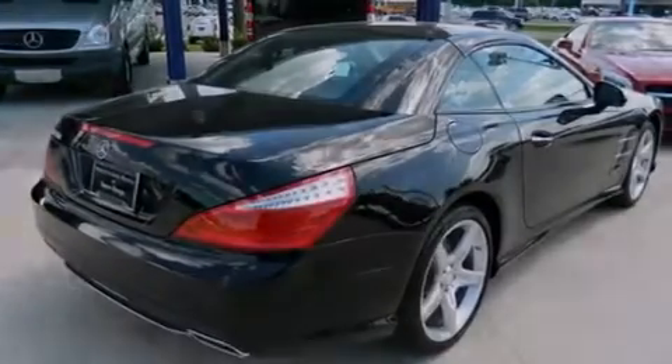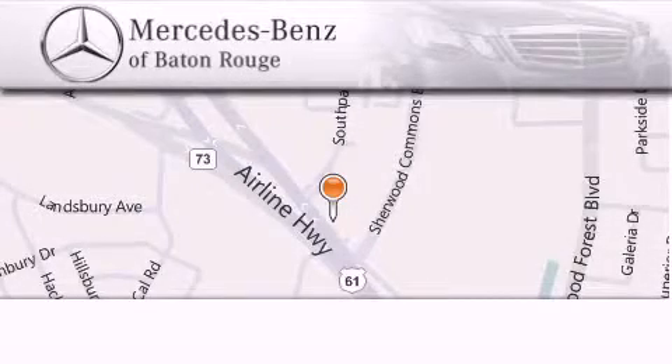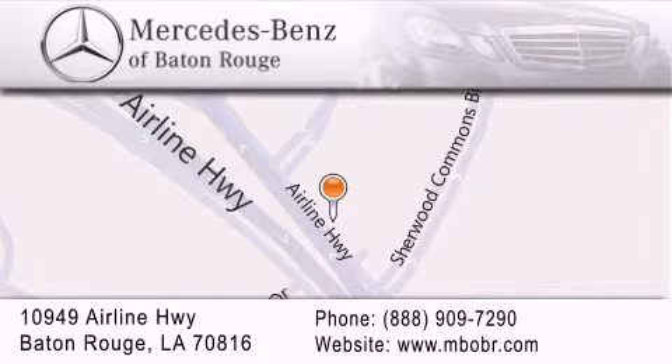We invite you to contact us today to learn more about this vehicle. Mercedes-Benz of Baton Rouge is located at 10949 Airline Highway in Baton Rouge. We are locally owned and operated. To better serve you, Mercedes-Benz of Baton Rouge offers a world-class sales and service experience. Please contact us for your vehicle needs.